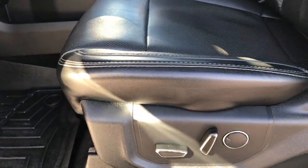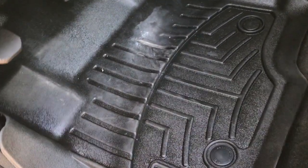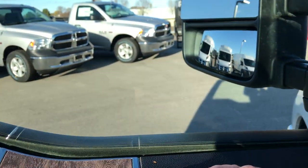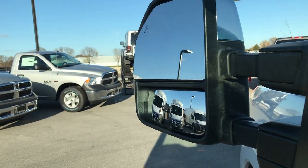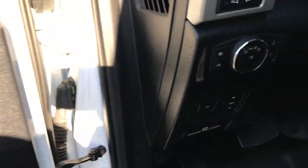Inside, this is a Lariat Ultimate package, which gives you the black leather interior. There are no rips or tears on these seats. Both of these seats are heated and cooled. It has WeatherTech floor mats throughout, and the carpeting is very clean underneath. It also has the power fold-in mirrors, power telescoping tow mirrors, memory driver's seat, power windows, and power locks.